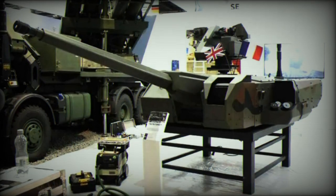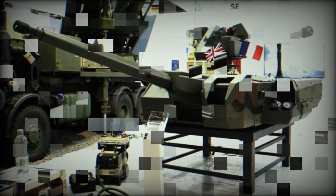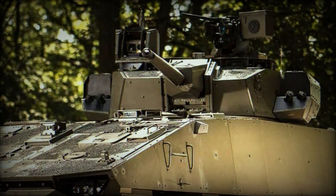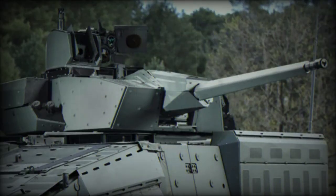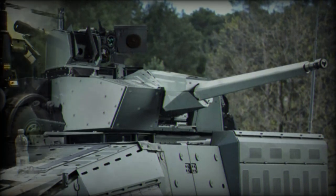Nexter, a company of KNDS, presents the T-40 turret equipped with the 40mm CTA gun system. This is an Anglo-French system made by the joint venture between Nexter and BAE Systems, CTA International (CTAI). CTAI is entirely dedicated to the production of the gun and its ammunition. It is the only company that masters the case telescope technology, which allows the 40mm CTA ammunition to be as small as any 25mm round but as powerful as the 40mm/L-70 Bofors ammunition, making the whole system relatively small compared to its firepower.